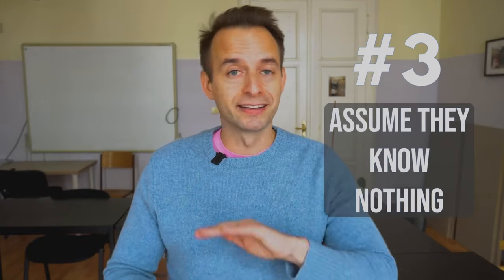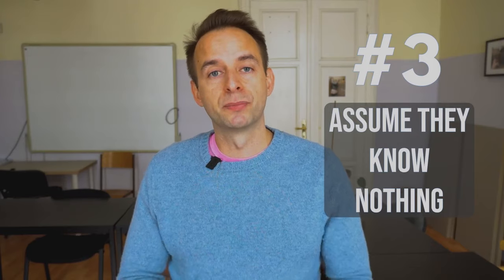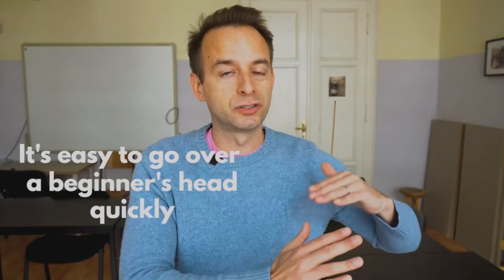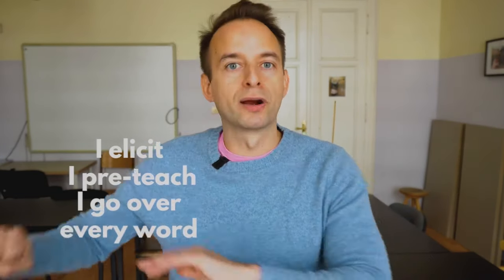Assume they know nothing — zero English. You'll do yourself a favor by making this assumption. So many teachers enter a beginner class and use a lot of extra language, or assume students know some of the vocab naturally showing up in sentences or worksheets. The problem is it's really easy to go over a beginner's head quickly, and when you do that it leads to a lot of anxiety and apprehension. The way I solve this is to assume they know nothing, so every single word that shows up in my lesson — whether in a sentence or a question — I elicit it, pre-teach it, and go over it before I just put it up there.